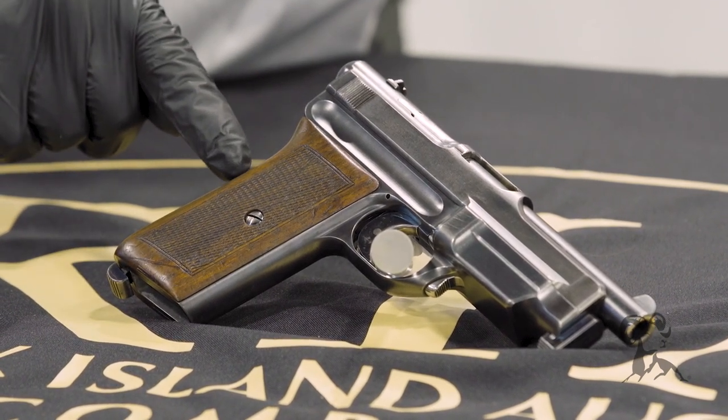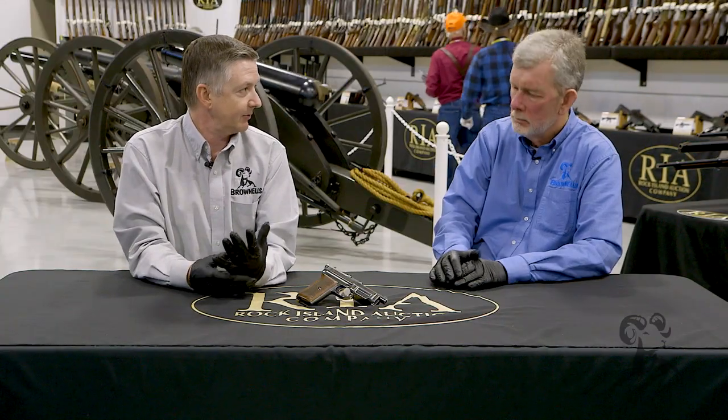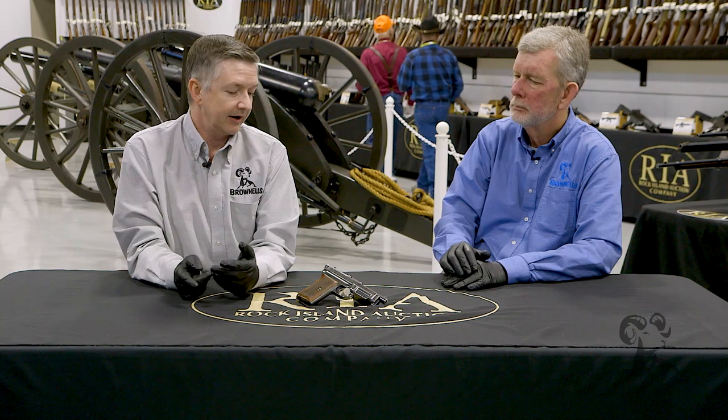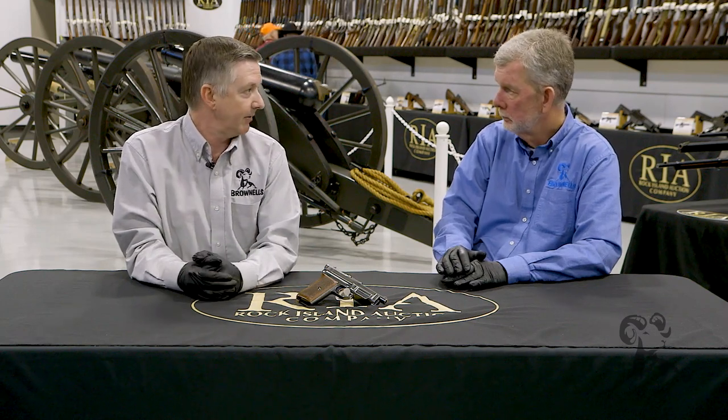This is a Mauser 1912-14. Now, if you're familiar with the model 1910, which was a .25, and then the 1914, which was a .32 — those are the little Mauser pocket pistols. Well, Mauser decided that they wanted to up it to a nine millimeter.